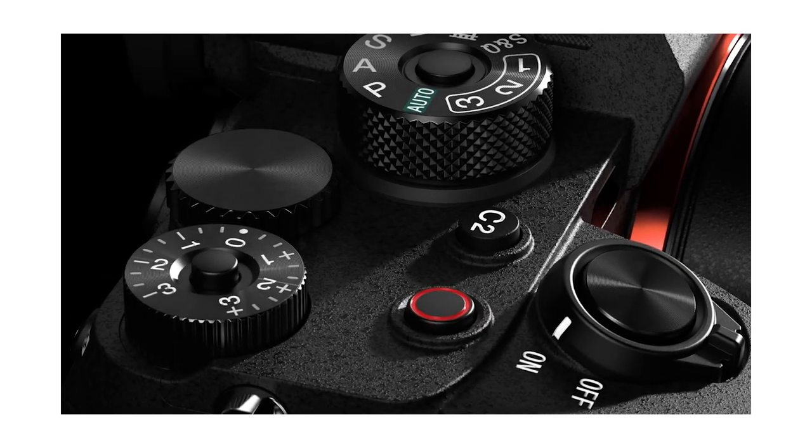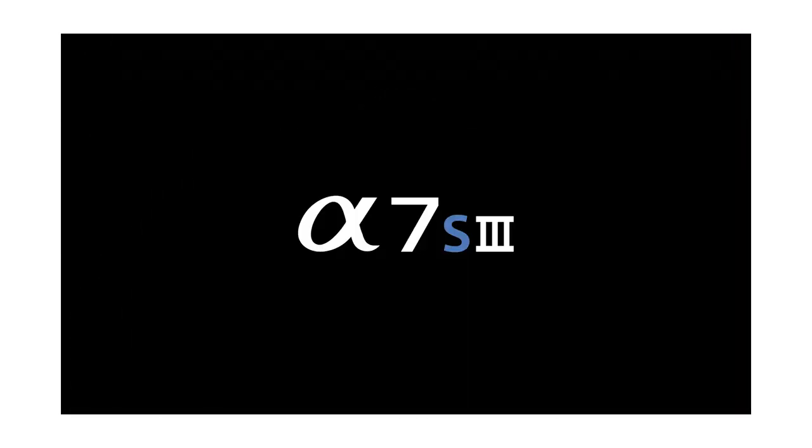Yes, the a7S III can do 4K at 120 frames per second, has internal recording, and it has a full HDMI port — and I was this close to saying, take my money. Full HDMI port, you had me. Except for one thing: it was still the same DSLR form factor. This is not a video camera to me. It had a lot of good things going for it — the a7S III is a great camera — but I just couldn't do it. I needed something that put me into a professional space.